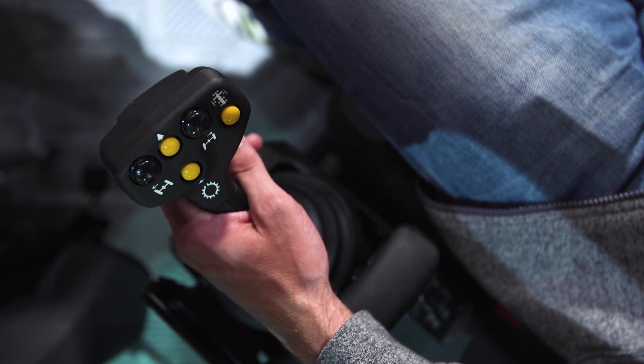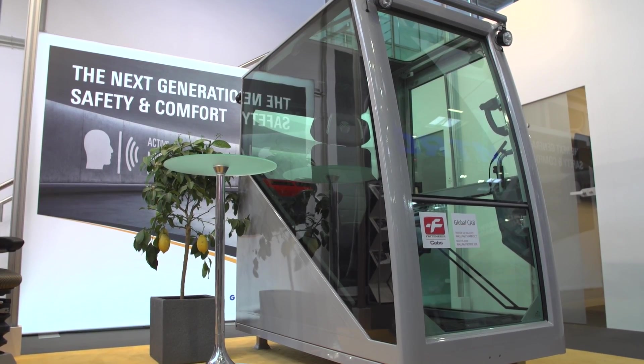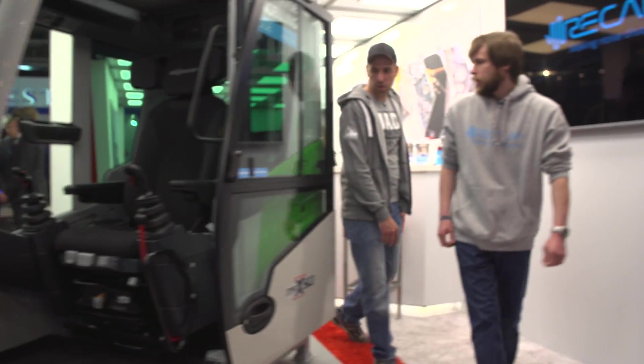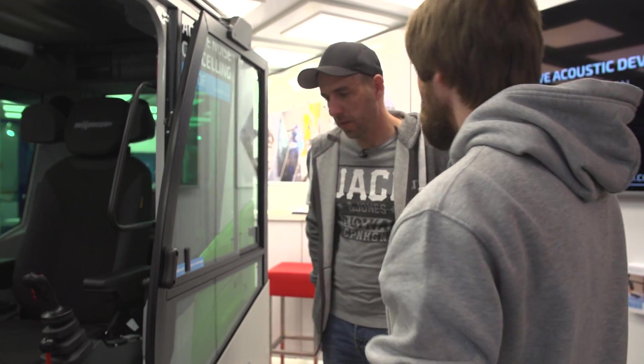Deafening noise on the construction site is a thing of the past. Fitzmeier is focusing with ReCalm on a completely new system. What can I expect as an operator from noise cancelling? Well, we fight noise with noise.